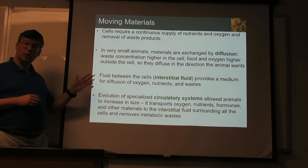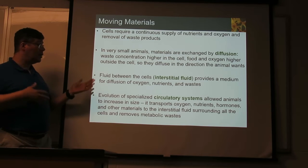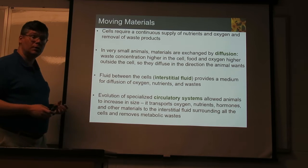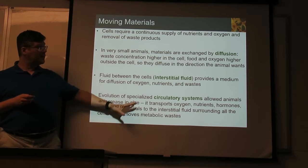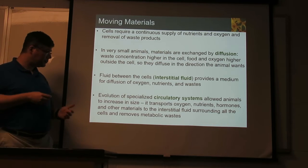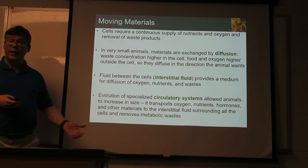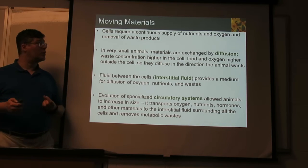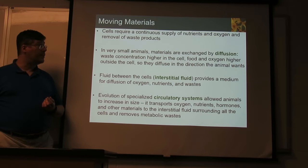To manage under those conditions, you need to have some sort of circulatory system — a way to transport things, whether it's oxygen, nutrients, food bits, molecules, hormones, or signaling molecules in the body. Bringing these around to the cells that need them, and taking the waste away. A circulatory system is necessary for organisms to get very big.